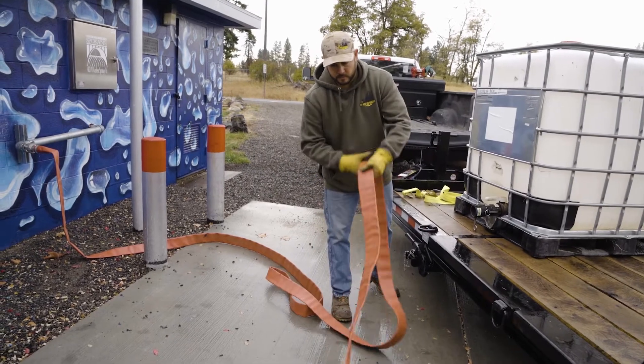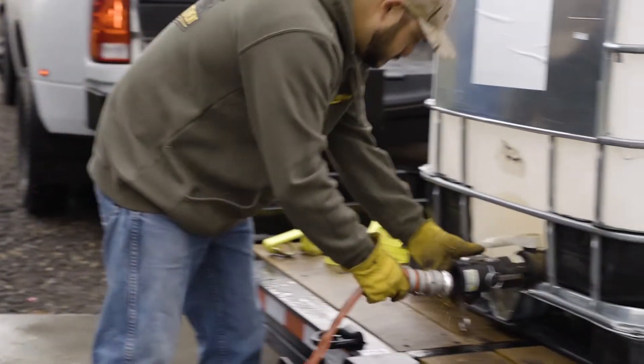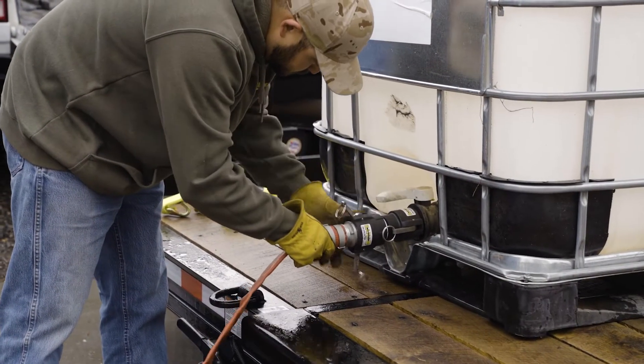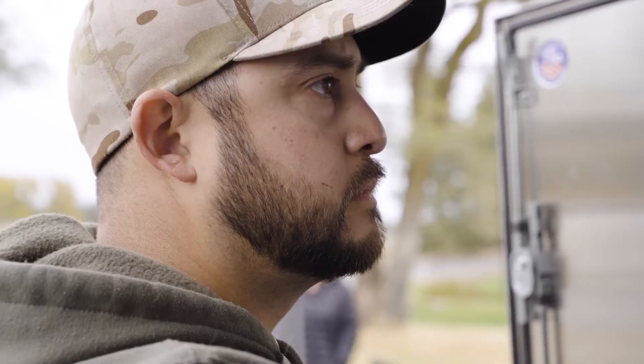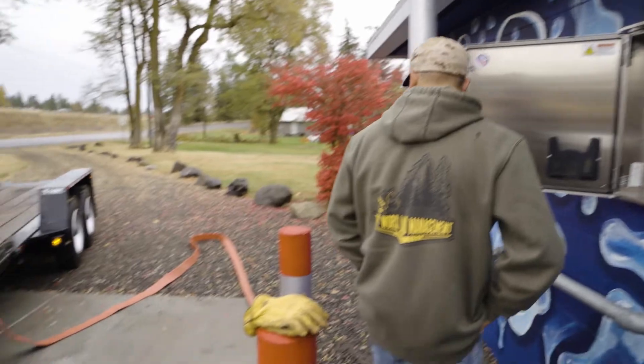We simply open the account, you go to the fill station, fill up how much water you need, and then at the end of the month we bill for that water. To open up this and get true consumption going through these fill stations, people simply need to know that it's there.